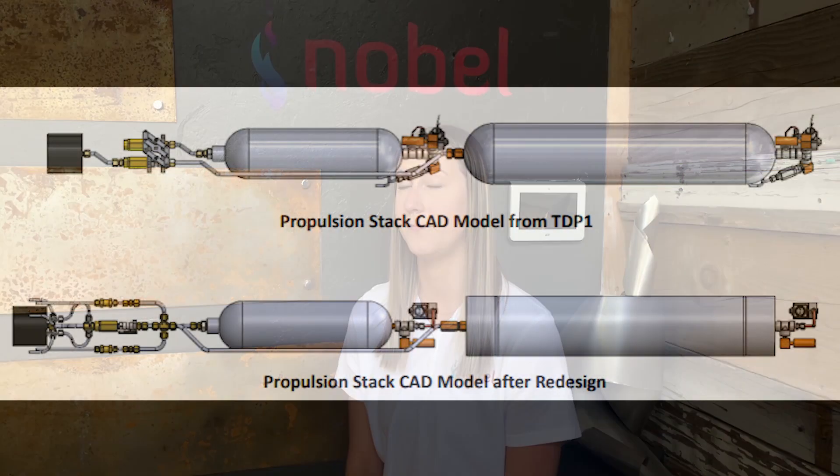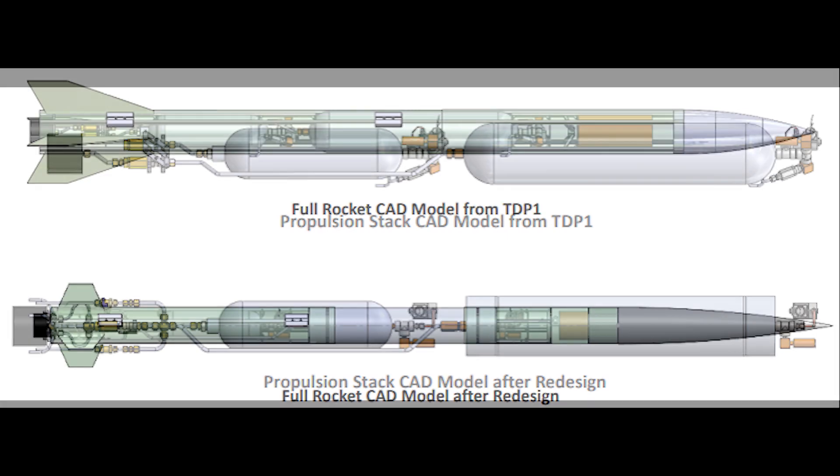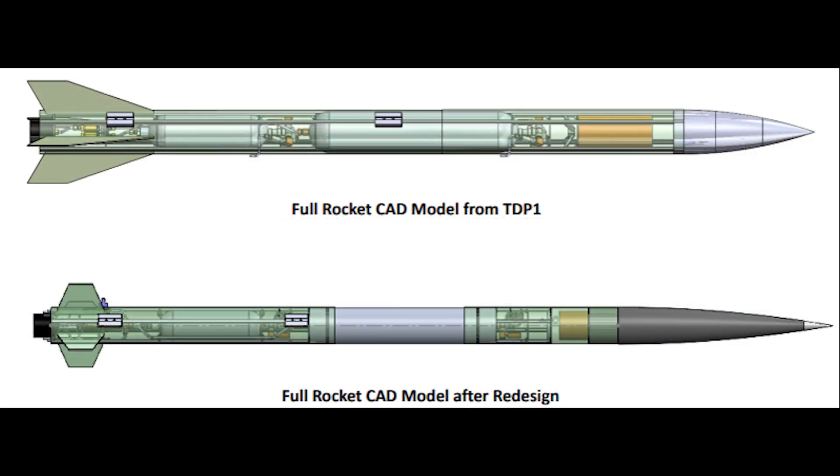Our project was almost derailed by a simple supplier issue. An earlier structural design had called for 6.5-inch diameter fiberglass tubes. Weeks after ordering them, we received verbal confirmation of their delivery date despite no shipping information. When they never showed up, we were forced to abandon that strategy, redesign our entire airframe to incorporate 6-inch tubes, and find a new supplier. We were able to accomplish this and fabricate new structural members in one week, just in time for the integrated status review.